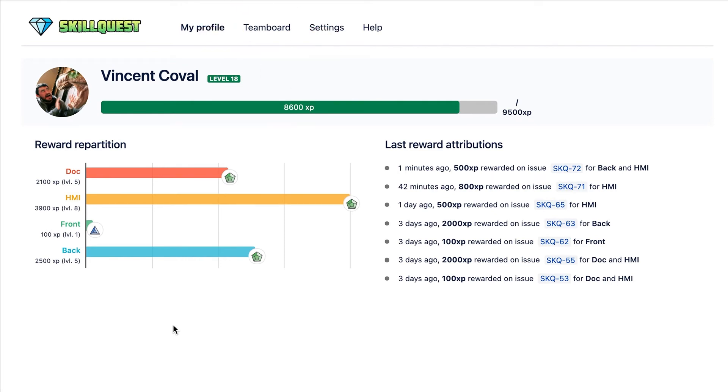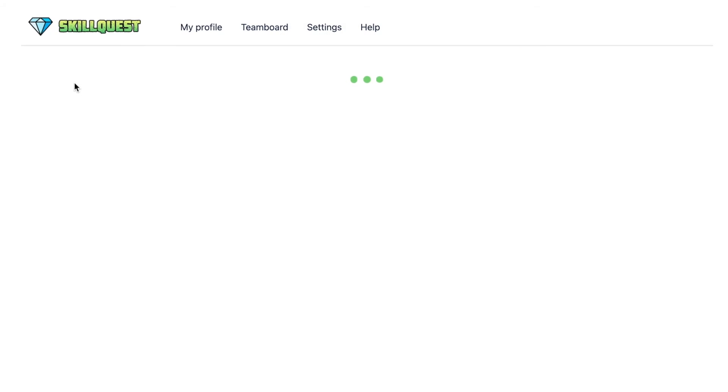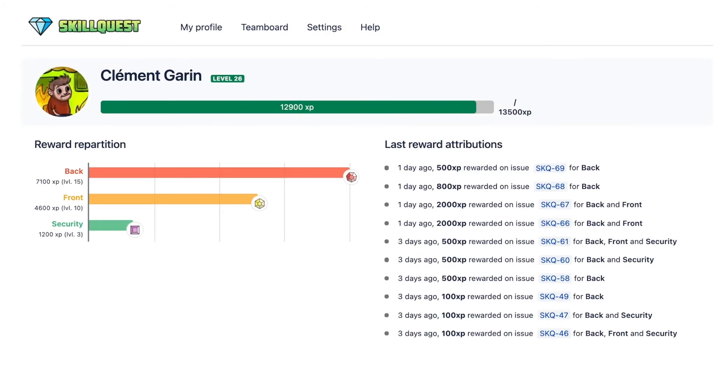With SkillQuest, you can also have a quick look at how your team is skilled. You can click on your teammates to have access to their SkillQuest profile page.